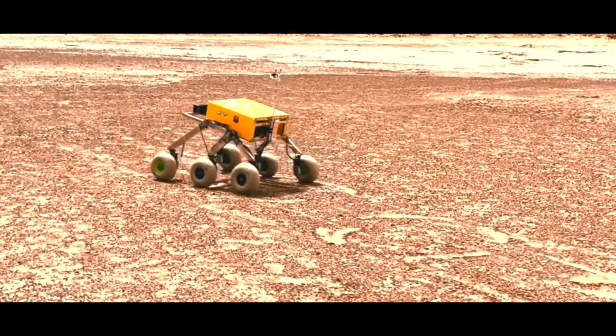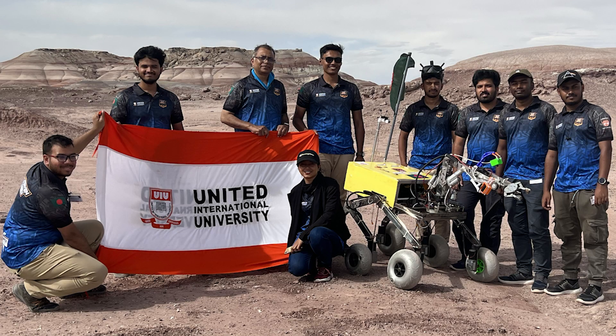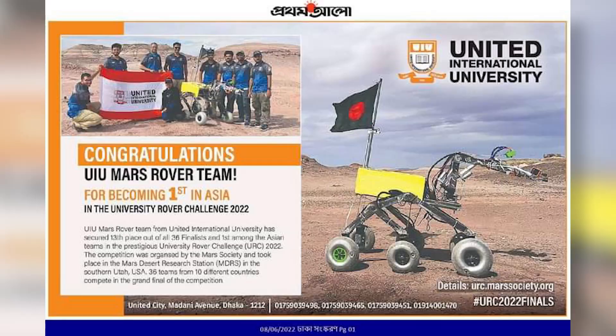In 2022, the team participated in the final round of the University Rover Challenge with our first-generation rover, Mabel, and secured first place among all Asian countries and 13th globally.